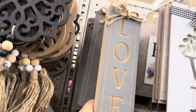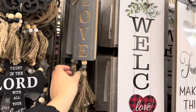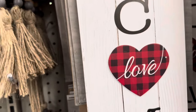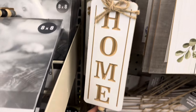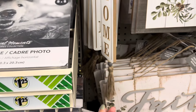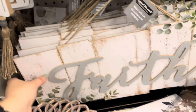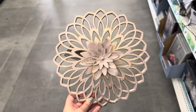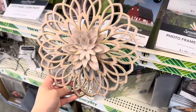These little signs are definitely new. This one says 'Love' and has a really cute little tassel with wooden beads. This one says 'Home' and it's white — I love the details. This decor piece says 'Faith.' Look how beautiful this piece is — it's actually pretty big and the color on it is so beautiful.